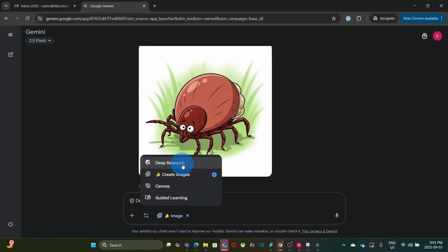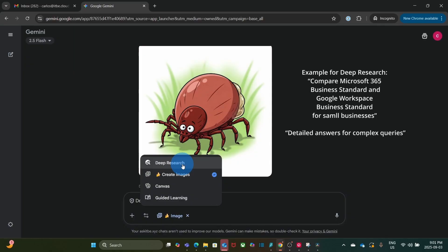We also have Deep Research, where Gemini can structure long and detailed answers. As an example, I asked: compare Microsoft 365 Business Standard and Google Workspace Business Standard for small businesses. This option searches across many websites and then provides a detailed answer based on an investigation tailored to the specifics you provided.